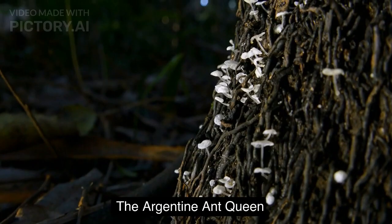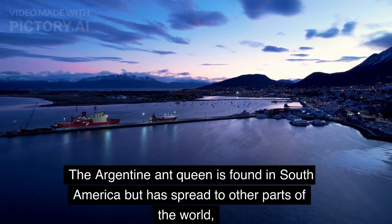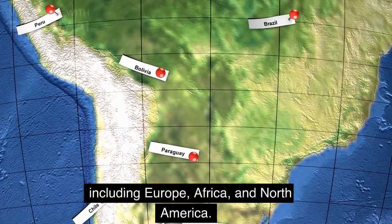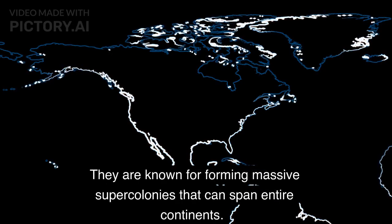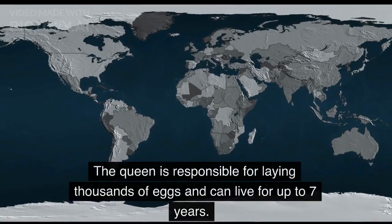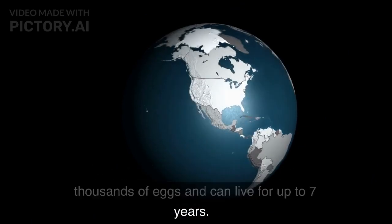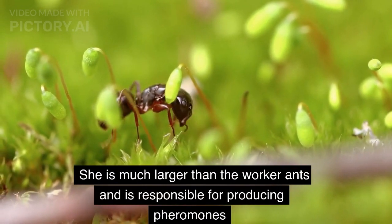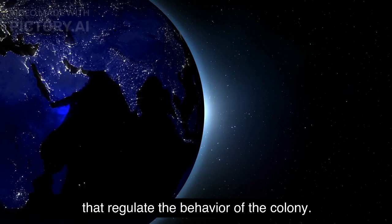The Argentine Ant Queen is found in South America but has spread to other parts of the world, including Europe, Africa, and North America. They are known for forming massive supercolonies that can span entire continents. The queen is responsible for laying thousands of eggs and can live for up to 7 years. She is much larger than the worker ants and is responsible for producing pheromones that regulate the behavior of the colony.